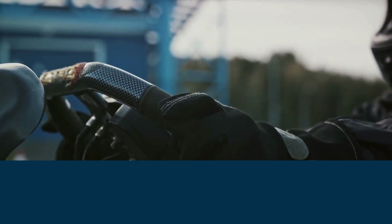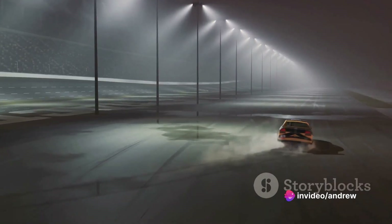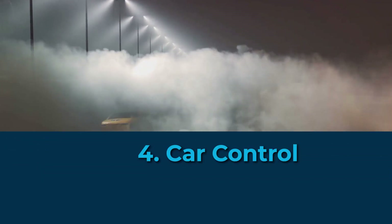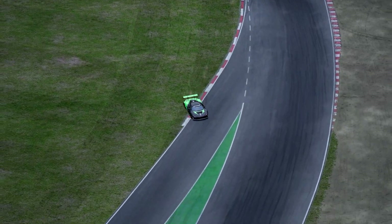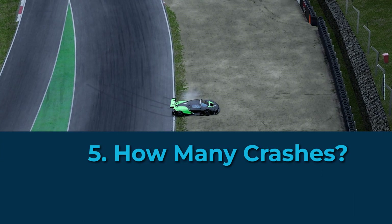Third on the list is the average lap time. We're going to eliminate any laps where we've crashed off track to really hone in on performance. Fourth, we're considering the ease of car control — which device makes it easier to navigate tricky turns and avoid crashing? Finally, speaking of crashing, we're going to log how many times we veer off track during the 15-minute hot stint.